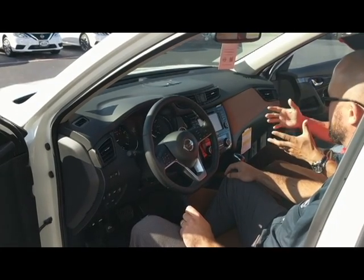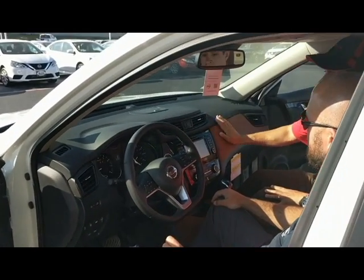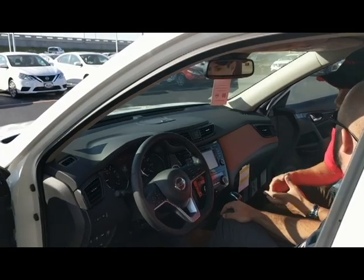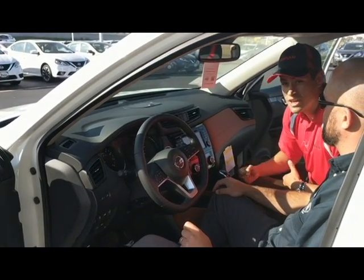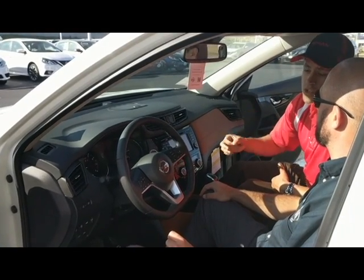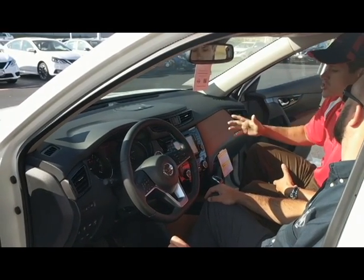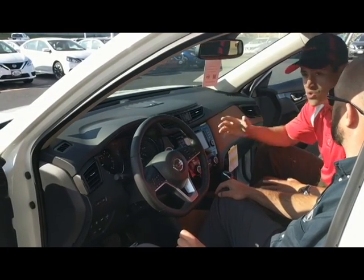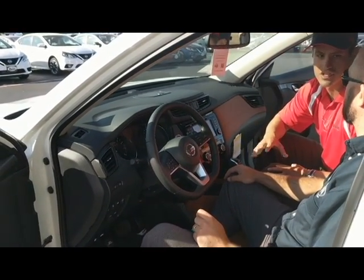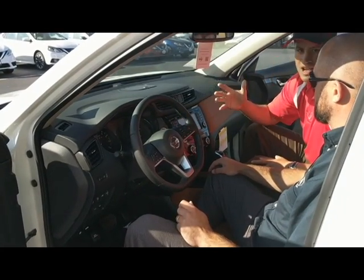One of the last features that Nissan has done with this SL Rogue — we know with the great gas mileage you're going to be traveling and spending a lot of time in this vehicle. So they've equipped it with a Bose stereo sound system with nine speakers and two subs, so when you are traveling, you're going to have the best sound quality. Now that I've shown you all the interior and exterior features, let's go ahead and take this for a drive and see what you think.